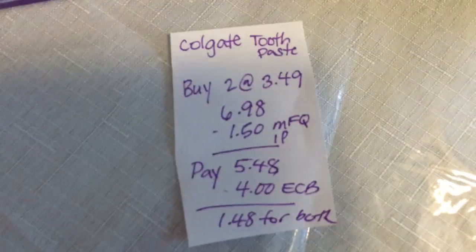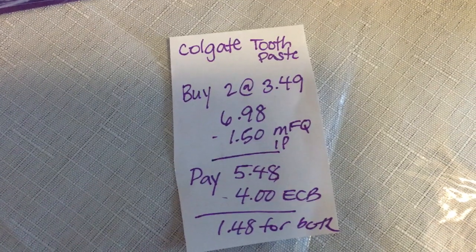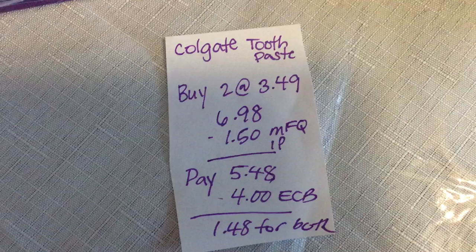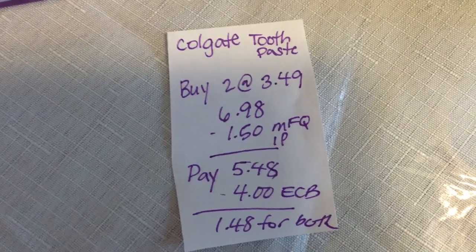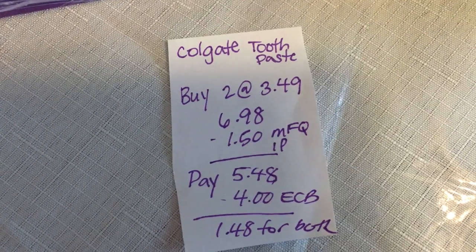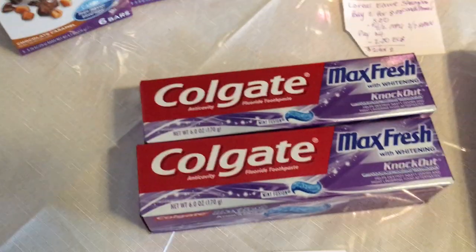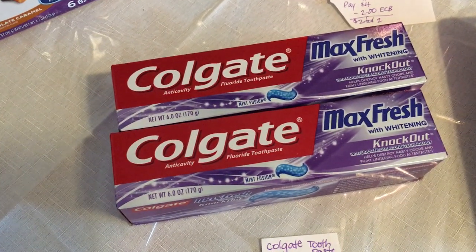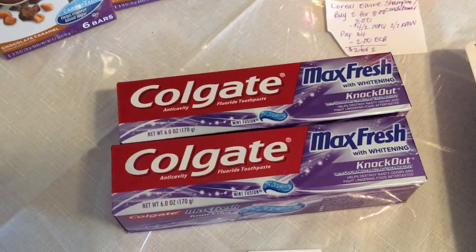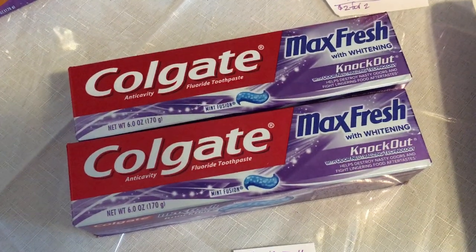The next deal is on the Colgate Max Fresh. You're gonna buy two at $3.49, totaling $6.98. Use two 75 cent off one manufacturer coupons from the Colgate website, taking $1.50 off. You're gonna pay $5.48 and get a $4 ECB, making it $1.48 for both. I am aware there are some toothpaste out there for $3.29, but the only ones my store had were $3.49. There are also coupons in the 1/31 Smartsource for Colgate.